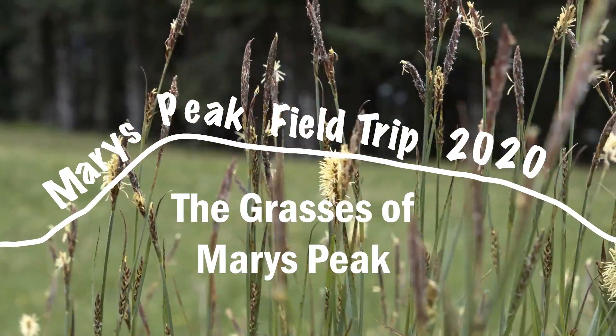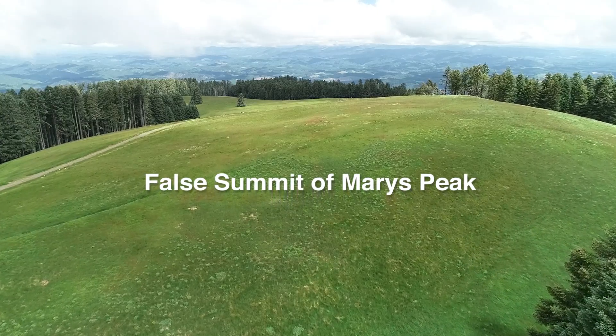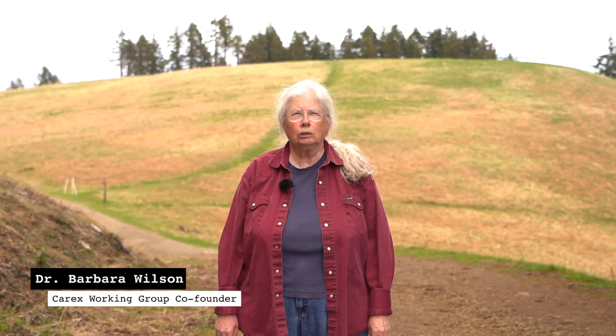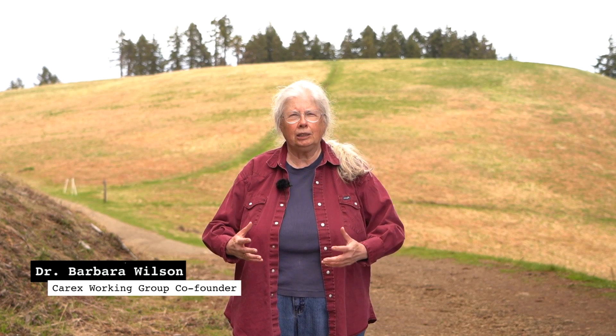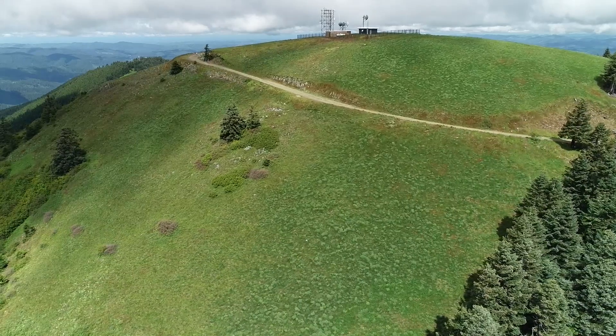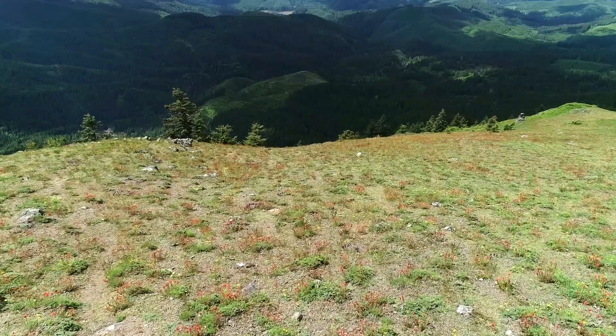I'm standing here in front of one of the biological treasures of Mary's Peak: the prairie, the meadow, the grassland. This is a good example of a habitat that used to be widespread in Western Oregon, but now most of it's been destroyed. This remnant here is one of the larger ones in Western Oregon, and it's in good quality.